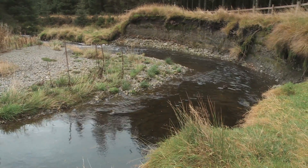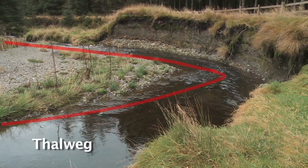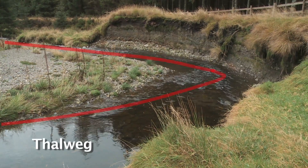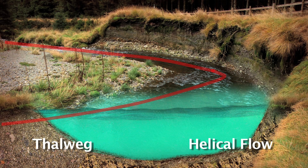The line of fastest flow is called the Thalweg and it swings from the outside of one bend to another. On the straighter sections in between there are shallow fast-flowing riffles. The physics of flow patterns is extremely complicated, but the combination of shallow riffles and deeper pools on the outside of bends causes water to follow a corkscrew motion, or helical flow.